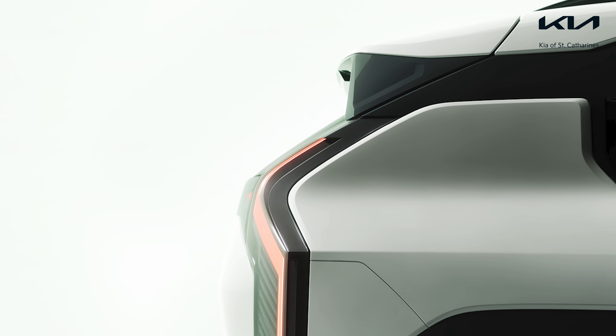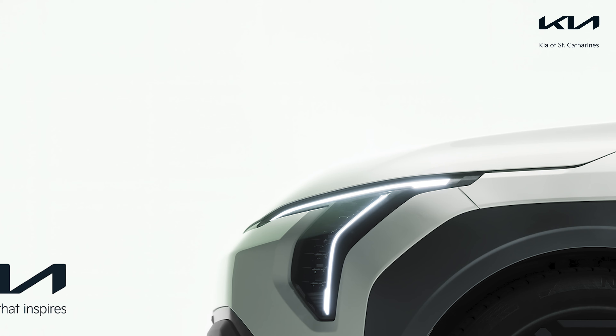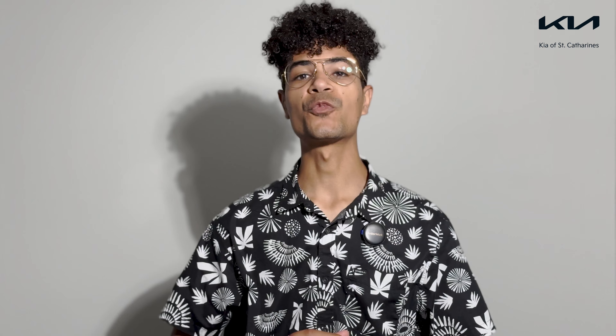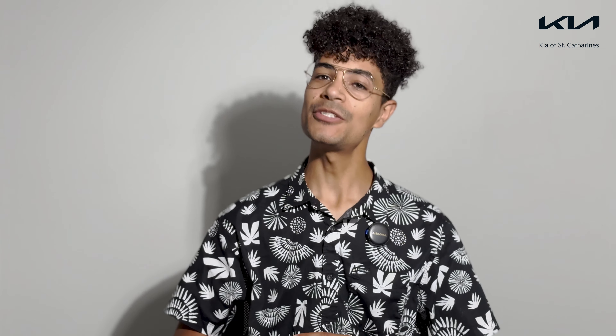And before we wrap up this episode of What's New, there was some very exciting news from Kia Worldwide. On May 7th, Kia released teaser images of the ever-anticipated Kia EV3. The EV3 seems to be following the same design philosophy as the EV9, with bossy edges, dynamic styling, and lighting. The EV3 will be a subcompact SUV and will go on sale later this year. The worldwide release is scheduled for May 23rd at 6am EST.